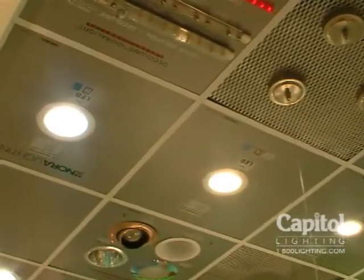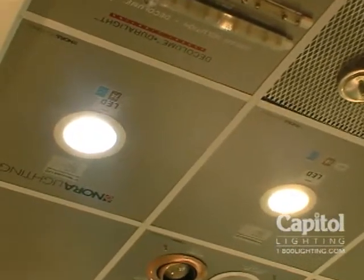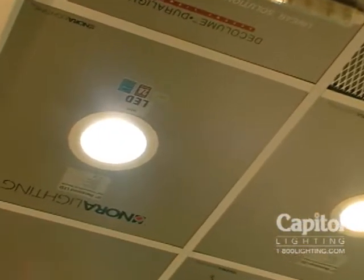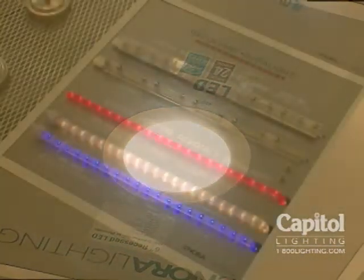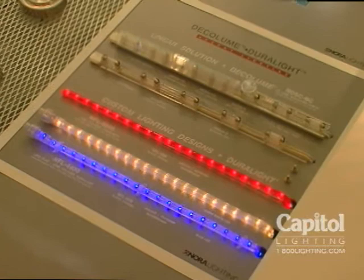LEDs are the new thing in lighting and of course there's lots of confusion, as with any new thing. We're taking a look around some lighting showrooms here at the Dallas Market to see what's new with LEDs and how it fits into what we already understand about residential lighting. A lot of LED products are being shown here and they are fast becoming a very competitive way to do residential lighting because of energy savings.